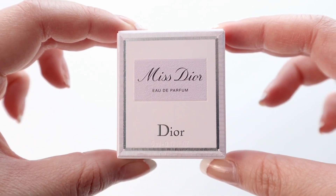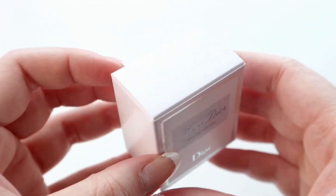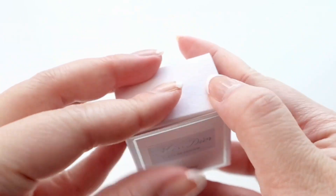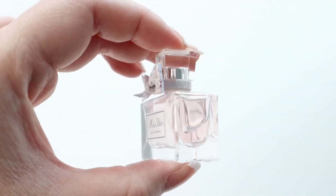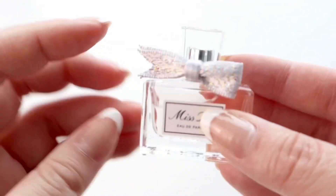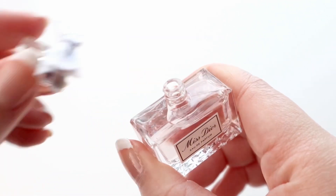Next up we have the Miss Dior Eau de Parfum. Here she is — super super cute and tiny, as you can see it's like smaller than the palm of my hand. There's the CD logo at the top, and once again you just unscrew the cap to reveal the product.